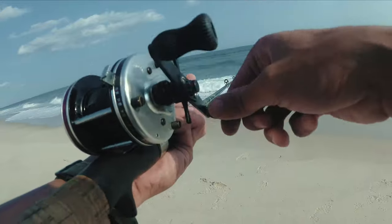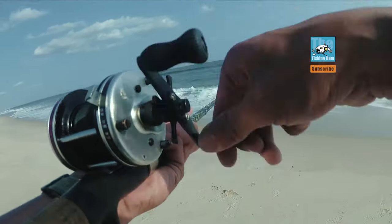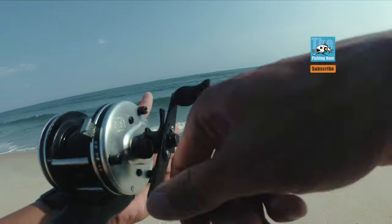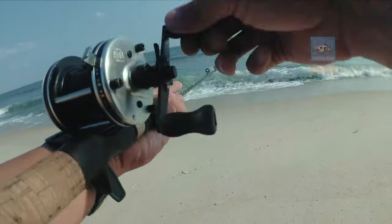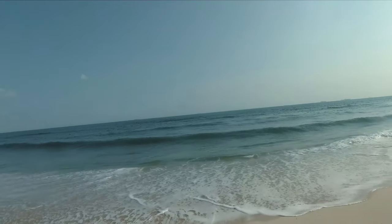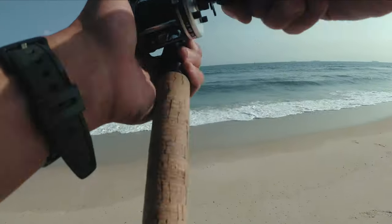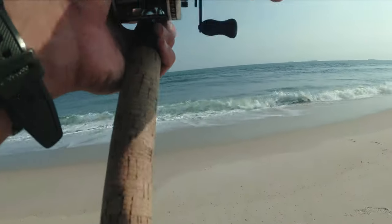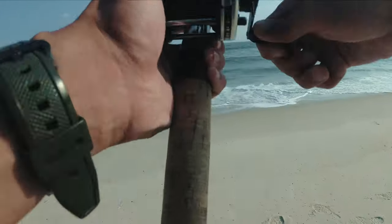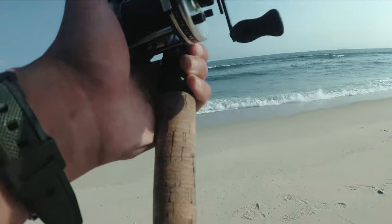Let's see if there's any other fish mixed in with them. Very possible blues, who knows what else. We are in pretty close today, right by the first breaking wave.